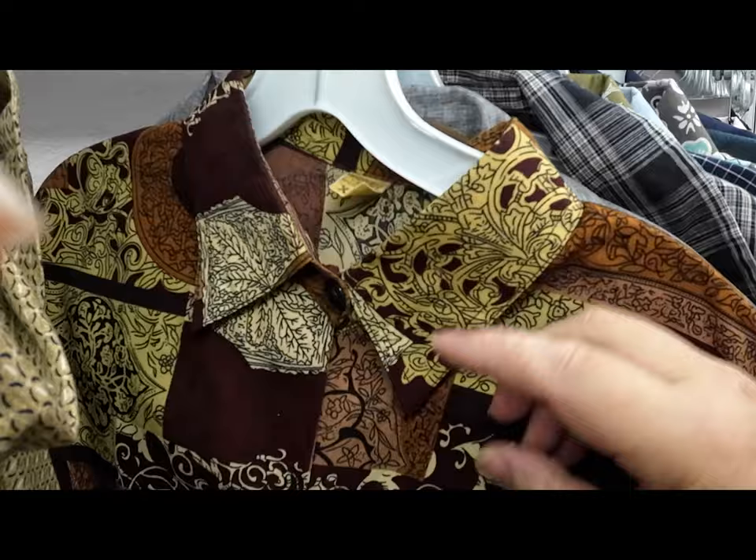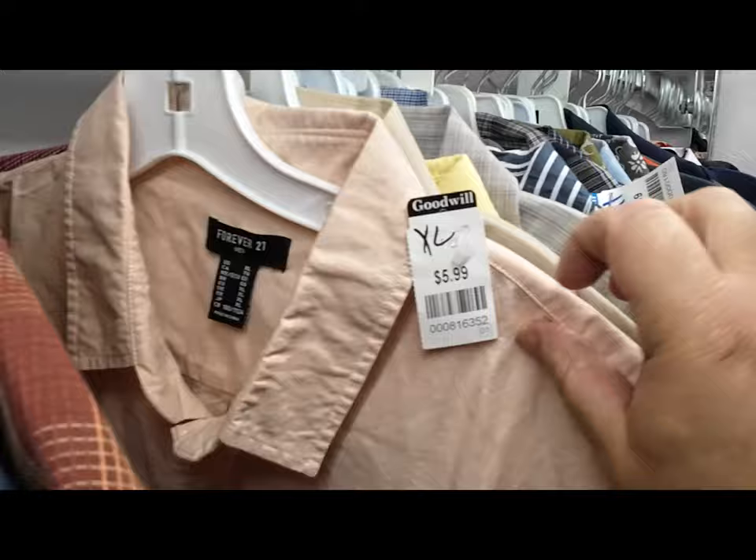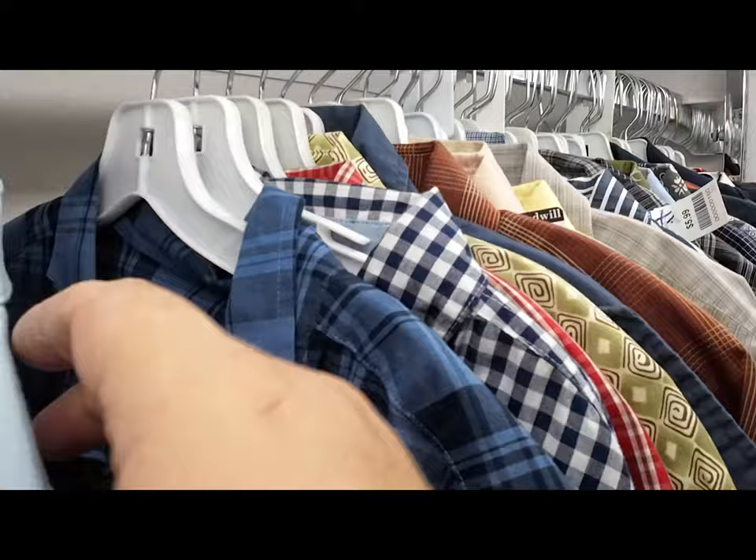I was in the Army, so you might hear some Army terminology out of me — I stick and move on to the next one. When I'm doing this, I'm not with my family either, so I want to get done and get back to the home front.